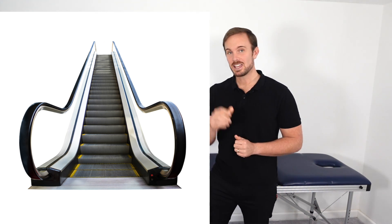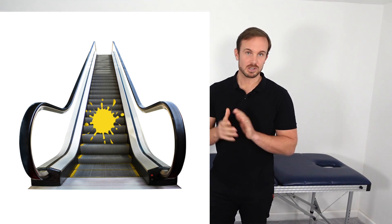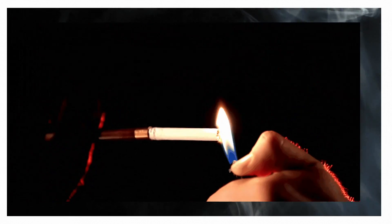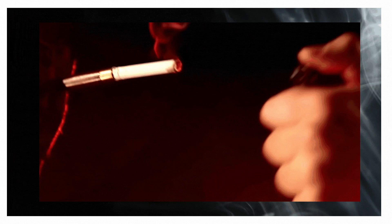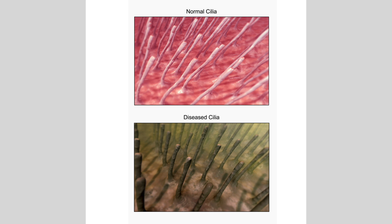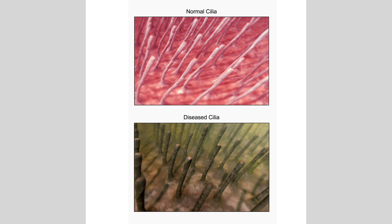Remember, stay hydrated to help shift the mucus up the escalator. The next bit of advice is to stop smoking and also avoid vaping and inhaling any other chemicals which may irritate your airways. Poor air quality can also be a contributor, so make sure you avoid these things and try to breathe clean air.